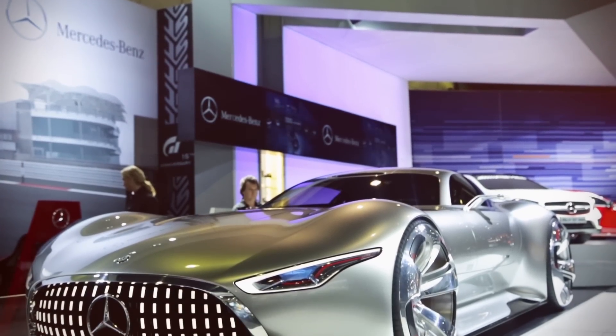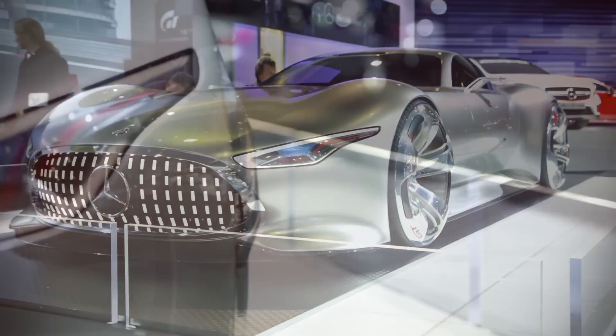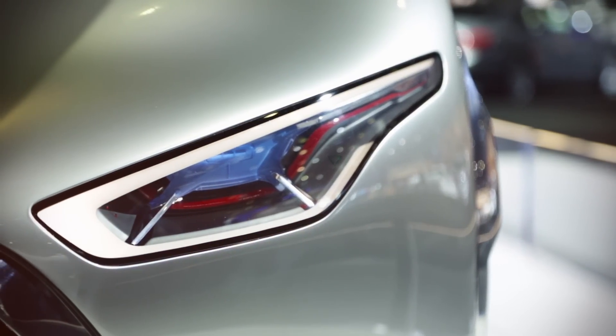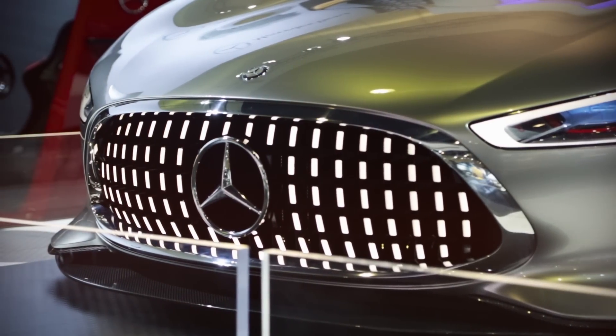We designed that car for the new GT6 race video game, but you see it's here in the flesh. It really embodies our Mercedes-Benz design philosophy of sensual purity at its best. You can see stunning proportions — really low, really wide.